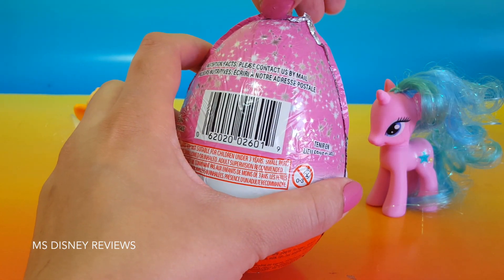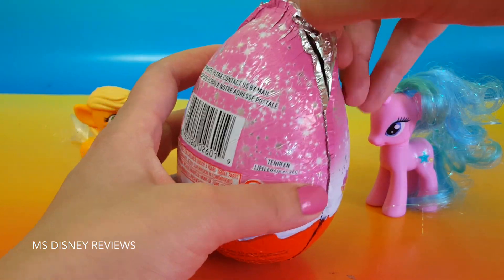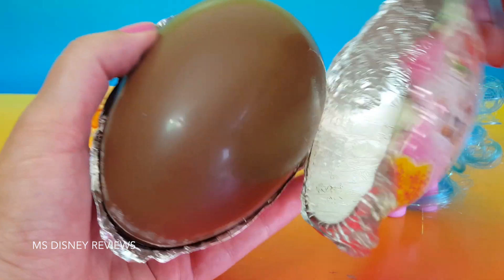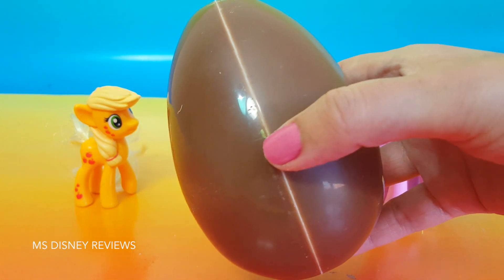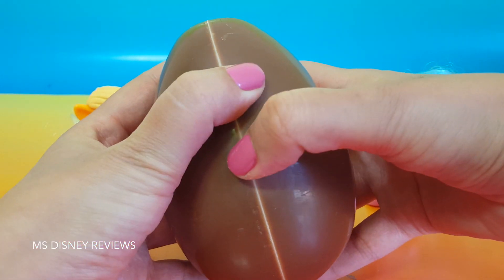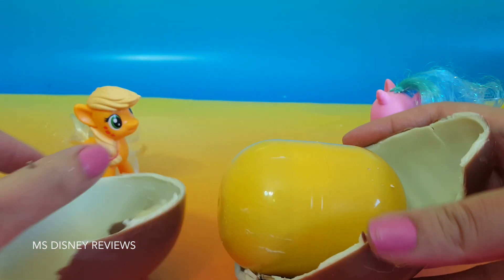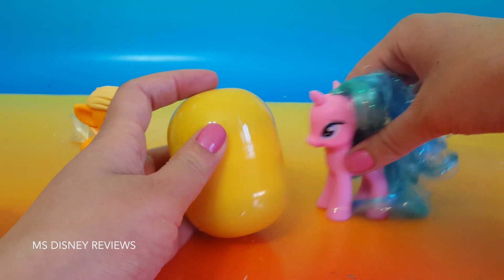I think they cost about five dollars. Wow that's a lot of chocolate. Awesome, wow that's a huge egg — it's about the size of a pony.